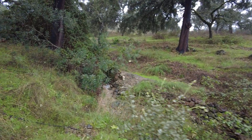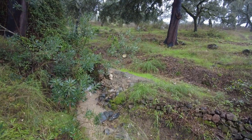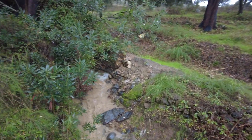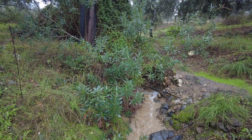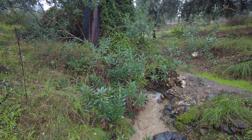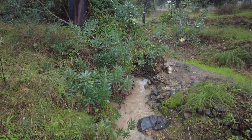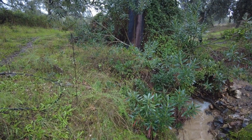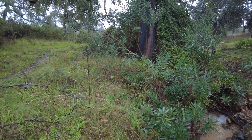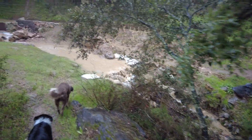Here there is quite a roar, because the water comes down here — some half a meter waterfall under the tree. I'll have to go around this now. Beautiful.